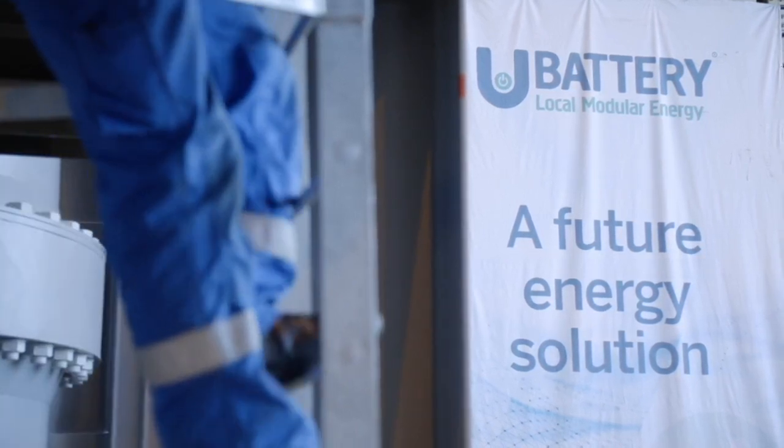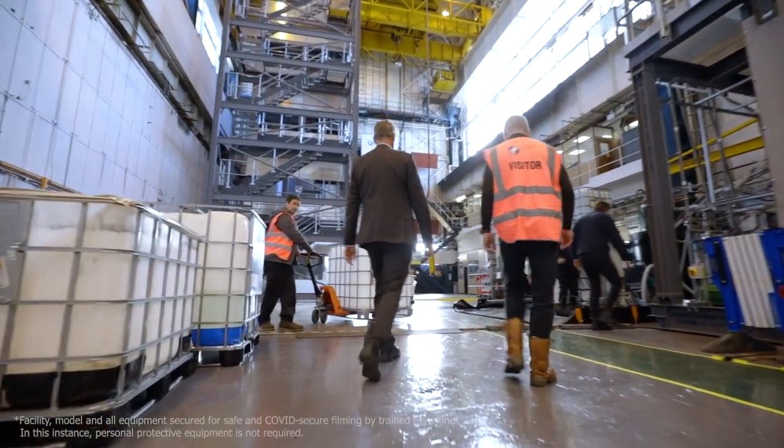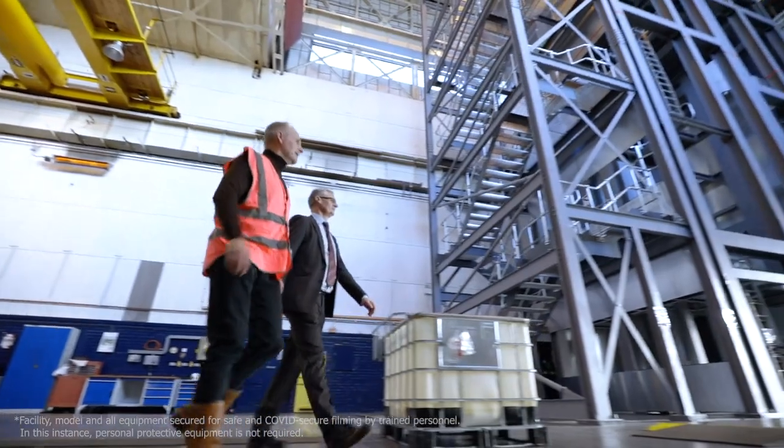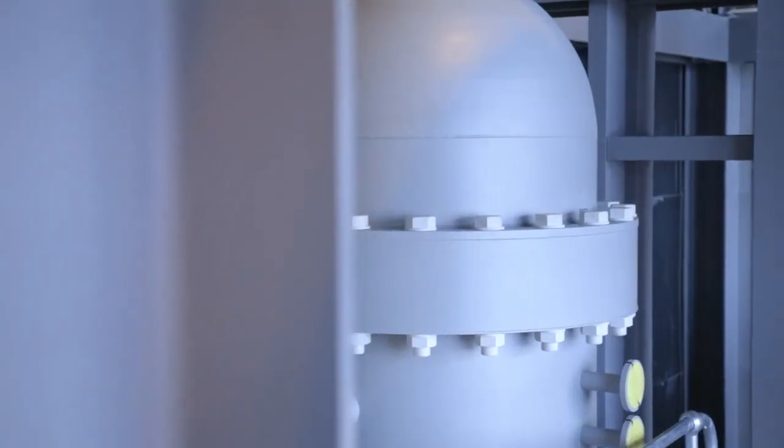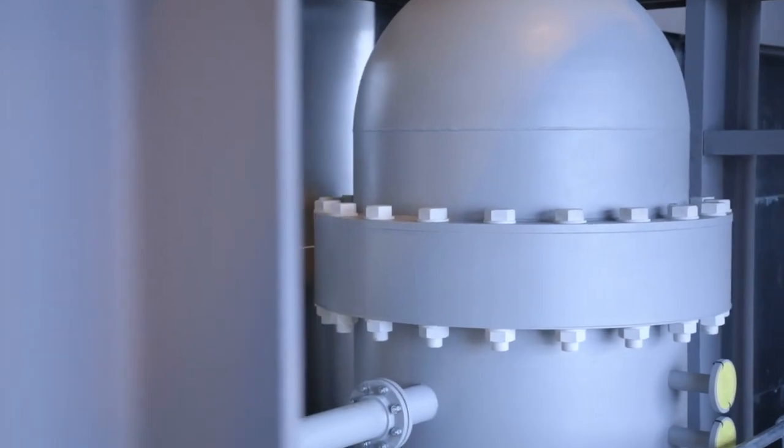Today U Battery is at the forefront of nuclear innovation, reimagining how we power industry and people's lives through the delivery of clean energy. We're in the process of developing an advanced modular reactor, an AMR, also known as a small modular reactor, an SMR. Not only will our solution combat the impacts of climate change, but it will help society transition to a decarbonised economy.